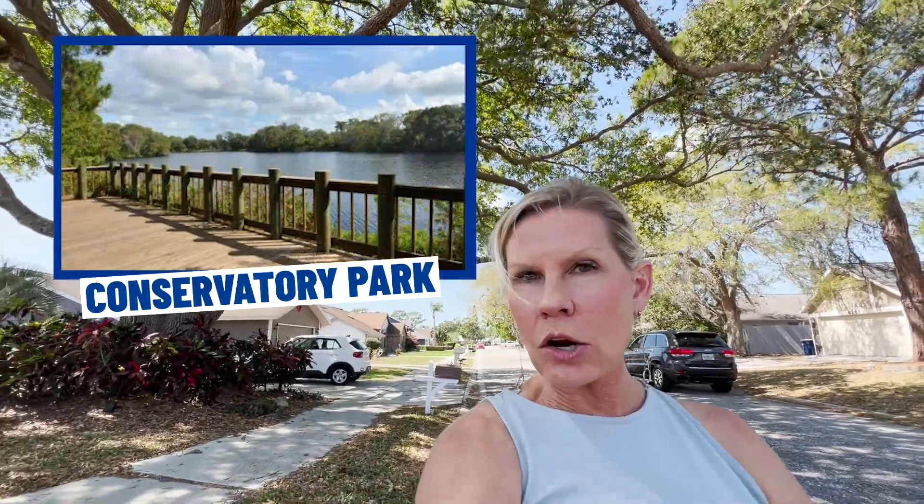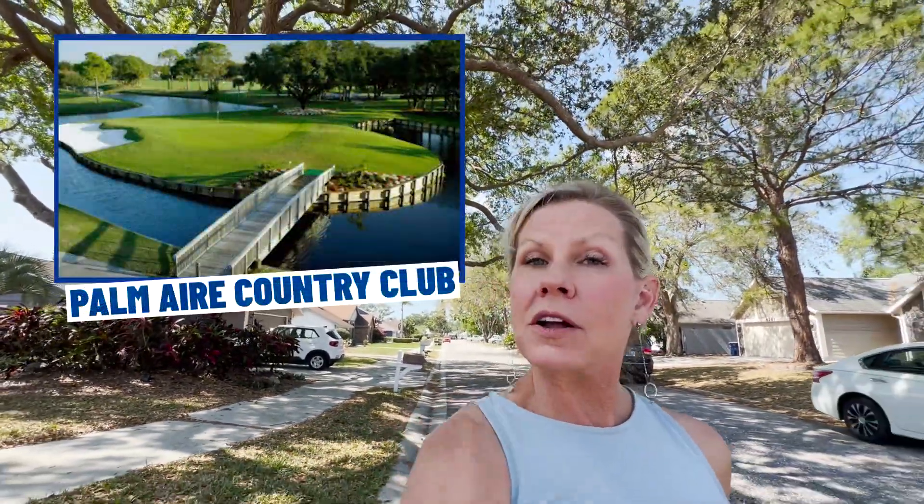We are in our second neighborhood. This home is in the Cedar Creek neighborhood, also very close to Conservatory Park and the Palm Air Country Club. This is a neighborhood of homes on larger lots. This particular home is on just over a quarter acre and is also on a dead-end street. It is listed at $540,000.